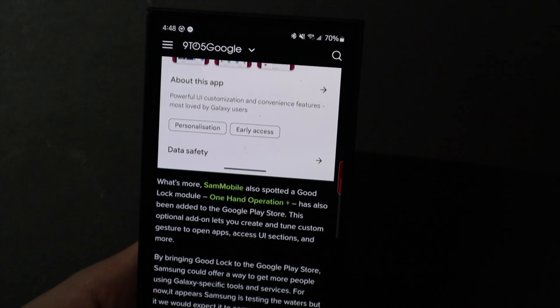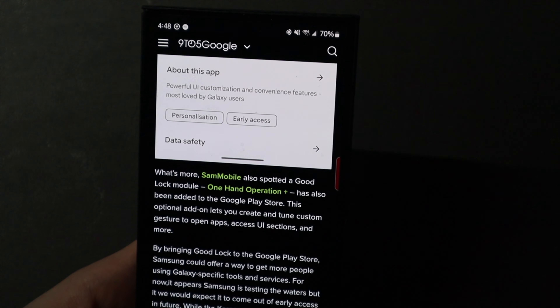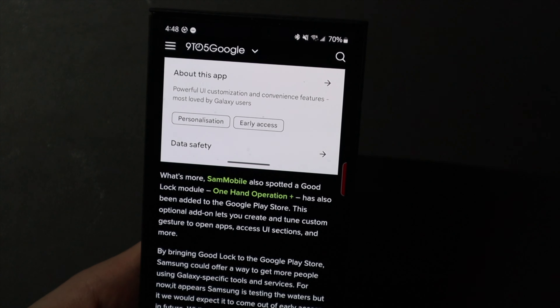Kind of excited to have it come to the Play Store. I don't really use the Samsung Store for anything other than this app and the modules. So with everything coming to the Play Store, it's going to be a lot easier to update them. Everything's going to be in one place.